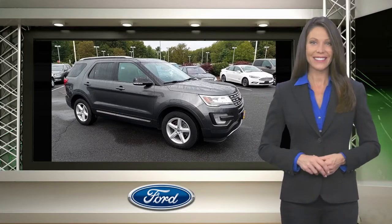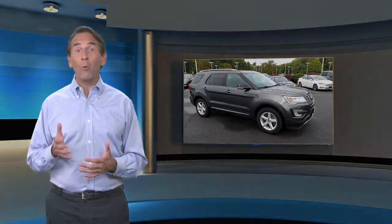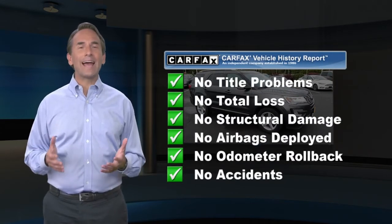Relax, it's covered. Feel confident in this Carfax Verified One Owner Vehicle with the Carfax Vehicle History Report. Find this complimentary Carfax Vehicle History Report online or contact the dealership.